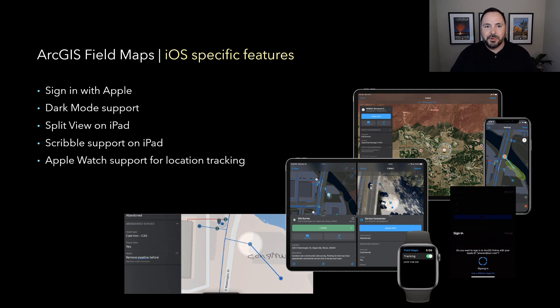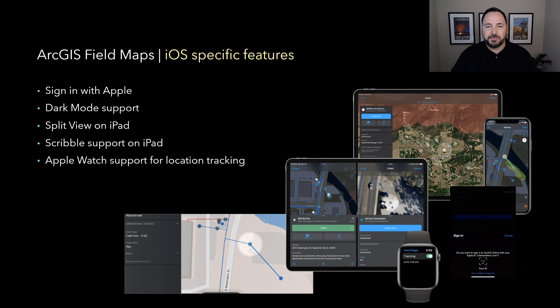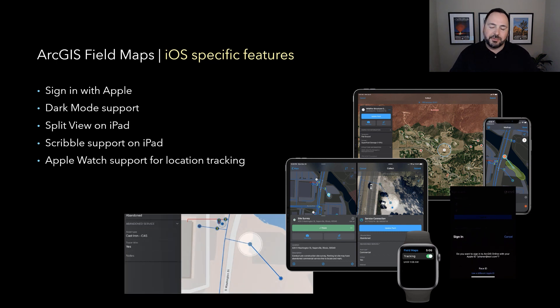Because we're in this partnership with Apple, there are iOS-specific features that are exciting. You can sign in with your Apple ID for a unified login experience. It supports dark mode — important for public safety personnel working at night in operational environments. It also supports split view on the iPad, allowing you to compare two forms or two features side by side, using the screen real estate to immerse yourself in the environment. It supports Scribble on the iPad, letting you capture handwriting directly into forms and features in real time. And Apple Watch support enables location tracking — set the duration and be on your way collecting data.